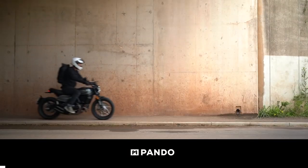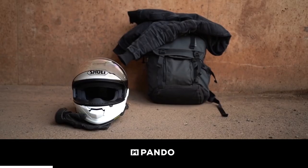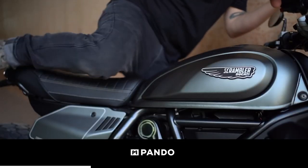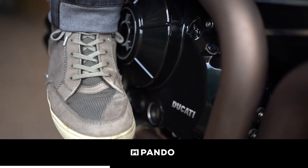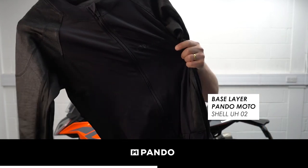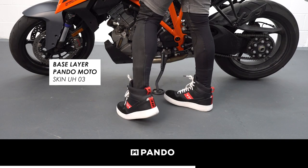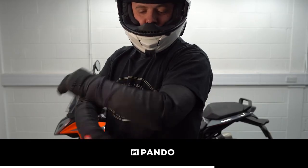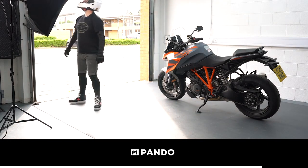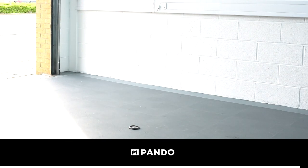But before we get started, a massive thanks to Pandomoto for sponsoring the channel. They make all of the riding gear that I'm using in this video and they've also got some other clever products on their website that I'd definitely encourage you to check out. Recently I've been wearing their base layer products which allow you to wear regular non-motorcycle clothing over the top, but they're abrasion resistant and they take armour so they'll keep you safe on the bike. Perfect for town riding and commuting especially when the weather's hot — I've linked to their website down in the description.